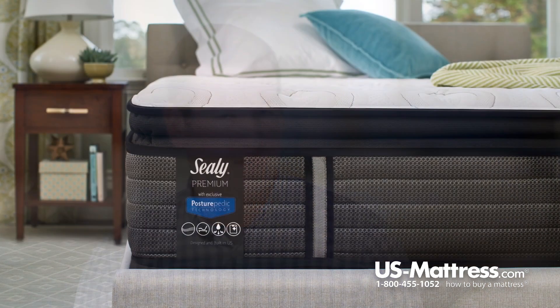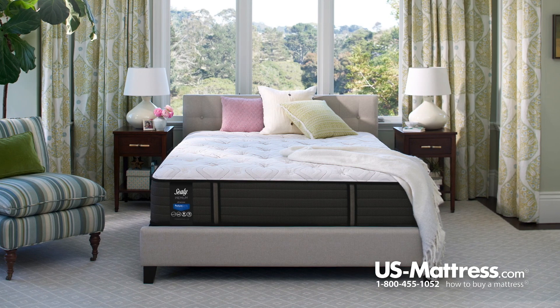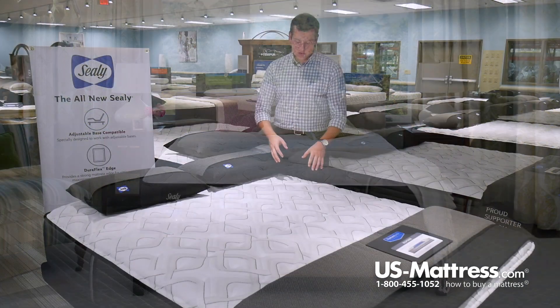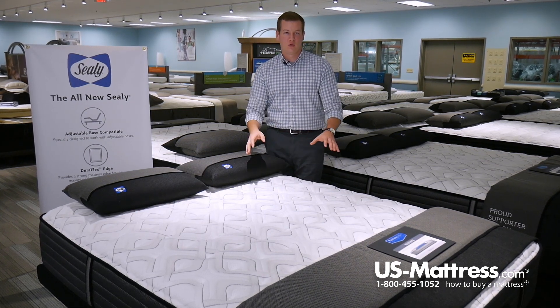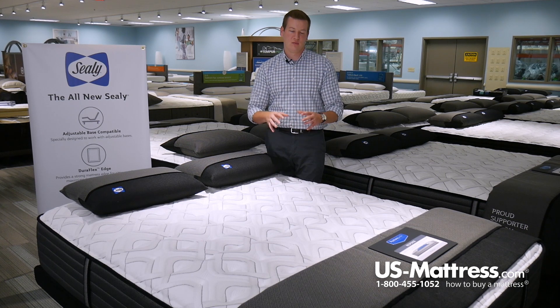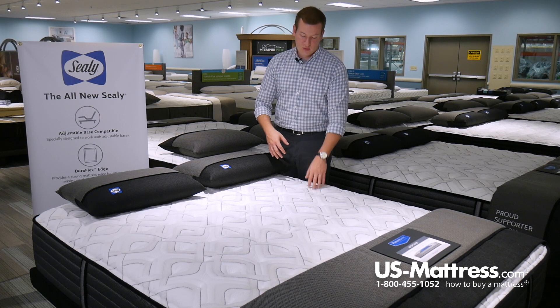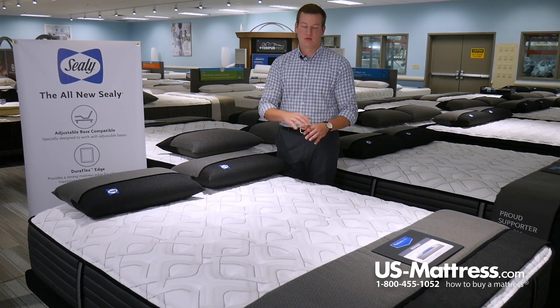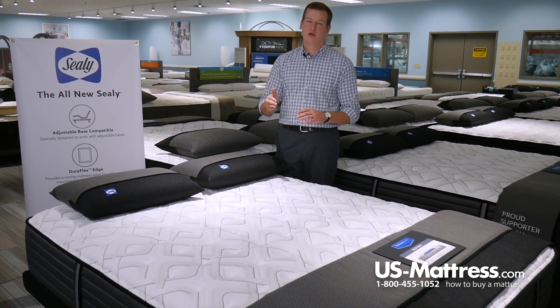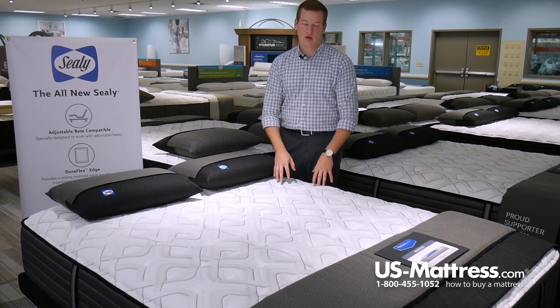Another nice feature of this coil system is that it is individually wrapped. Individually wrapped coil systems are nice because the coils are independent of one another and act as such. In a tied coil system, if you put pressure on one part of the bed, all of the coils in that area get compressed and give you an overall more sturdy feel. But with these coil systems, you push down on one coil — that coil compresses and gives you good pressure point relief, while the surrounding coils remain uncompressed and contour to the curves of your body, giving you back support along the curve of your body rather than just a more rigid feel.